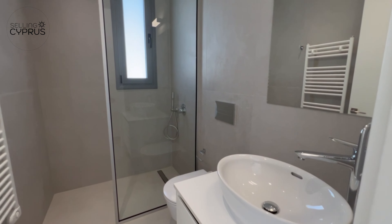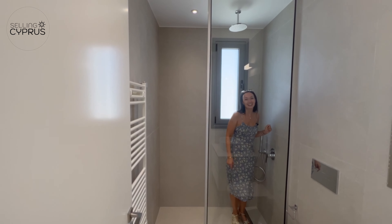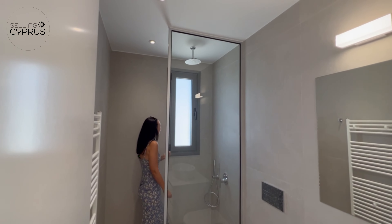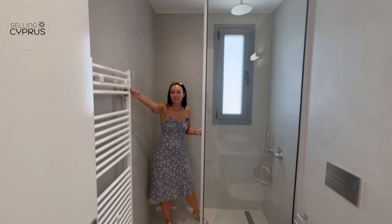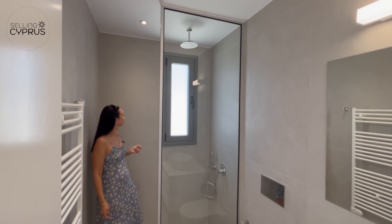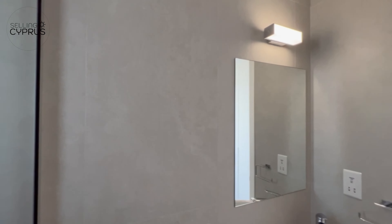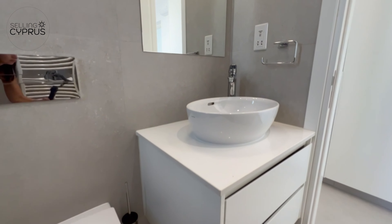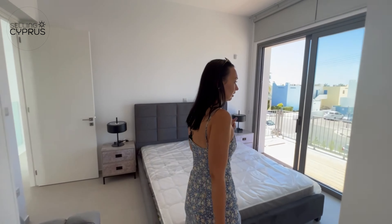The master ensuite has a beautiful finish — storage under the sink, a generous shower, and a window providing natural daylight in the shower area. There's a heated towel rail again for the winter months. The tap and sink finishes are really nice, and the toilet is built into the wall, so everything looks matte and shiny at the same time — a very nice combination.